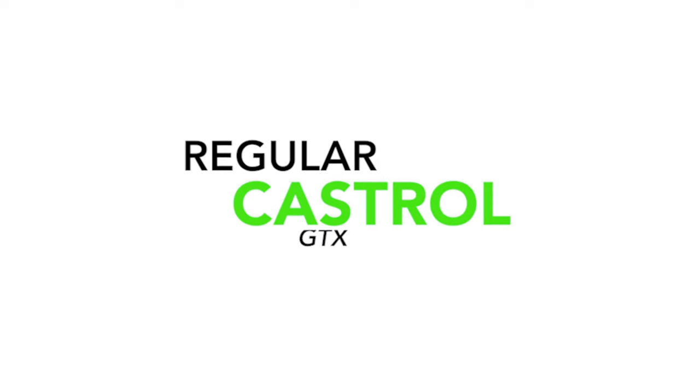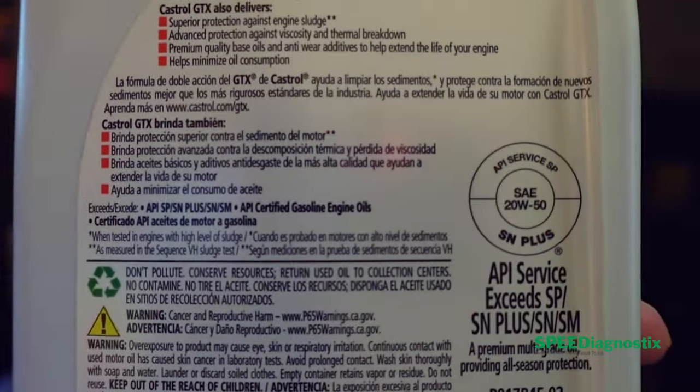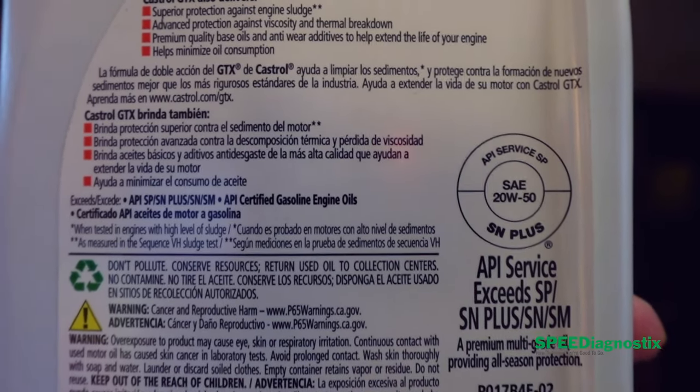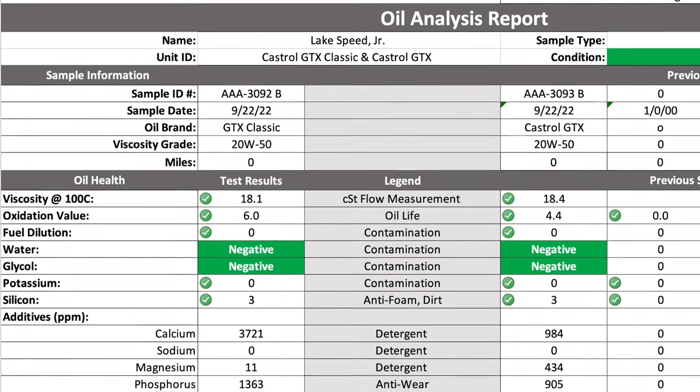Let's get right to it with the regular old Castrol GTX. When you look at Castrol GTX, API SP is what it says right there on the label — you can see it for yourself. Because it's API SP and a 20W50, the viscosity is right there at 18.4 centistokes, putting it square in the middle of the 50-grade range.